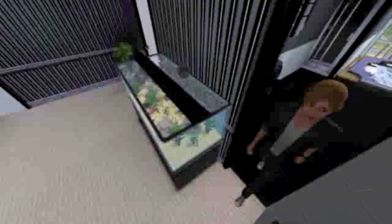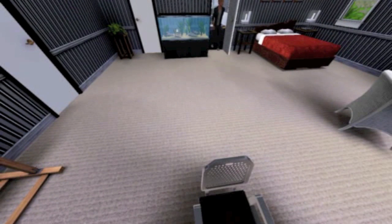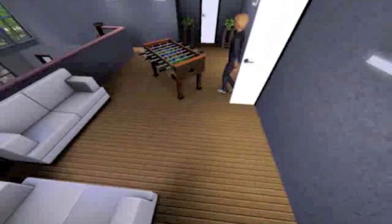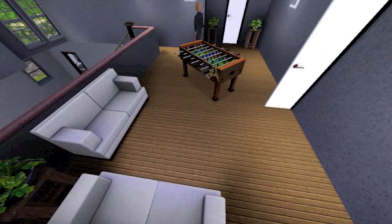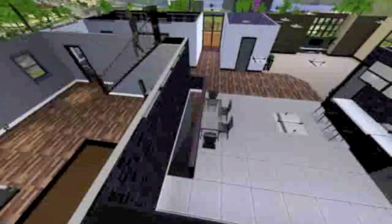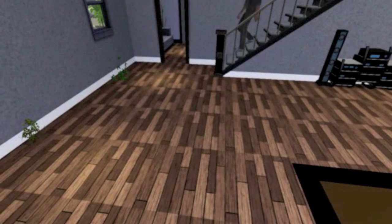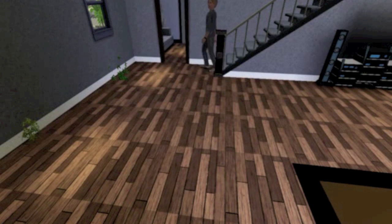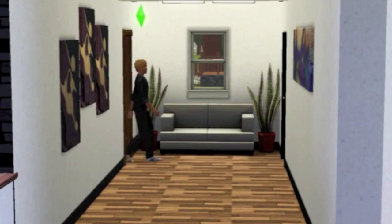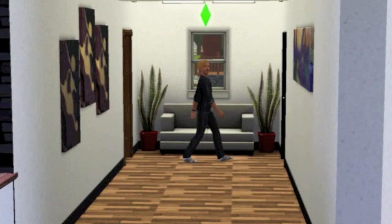Now we're heading downstairs to the study. Throughout the house you'll notice I used these grey tones — it's just because when I add plants or paintings on the wall, it makes them stand out a bit more. So heading into the study.